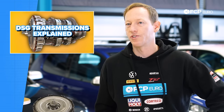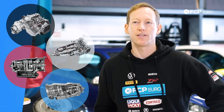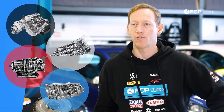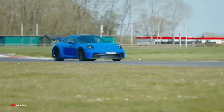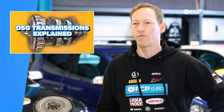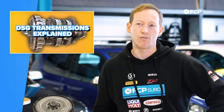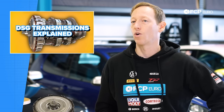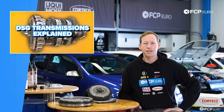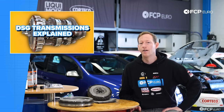All dual clutch transmissions generally tend to have a pretty similar design. That includes the DSG for Volkswagen, the S-Tronic for Audi, and also the PDK for Porsche and DCT for BMW. The biggest thing that really sets these different transmissions apart tends to be the software. A GT3 supercar from Porsche uses a dual clutch PDK versus your average TDI commuter car from Volkswagen — the components are pretty much the same. It's the software that really sets them apart in terms of performance, gear change decisions, and shift speed.